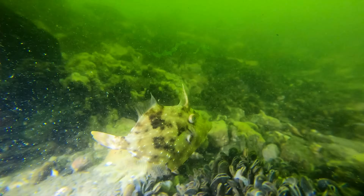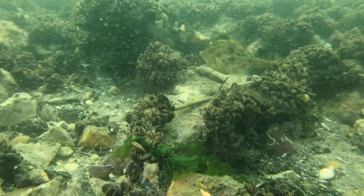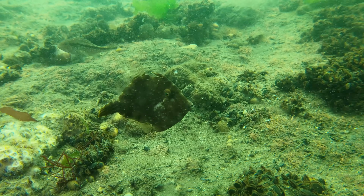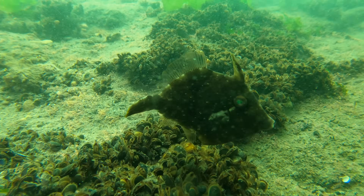The plainhead filefish is not a very common occurrence. Its presence probably depends on ocean currents, but we are well within its range, which goes from Canada all the way down to South America. During the past five years, it's only been around during last year, when it was a fairly common sighting during the summer months in Point Pleasant.